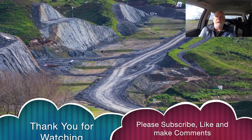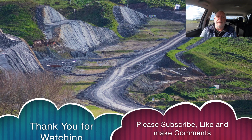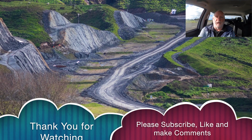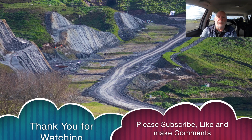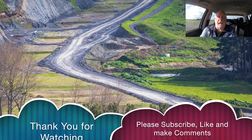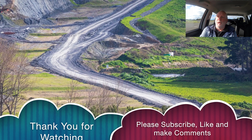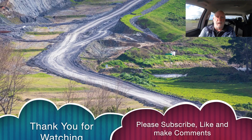I'm going to wrap the video up at this point. If you're new to the channel, please subscribe. If you enjoyed the content, please like it, and if you want to give me some feedback, please leave some comments on the YouTube page below. I really do appreciate you watching this far — thank you very much.